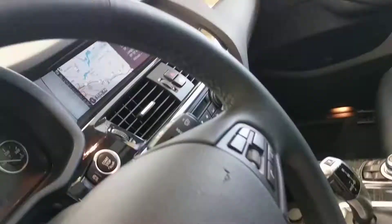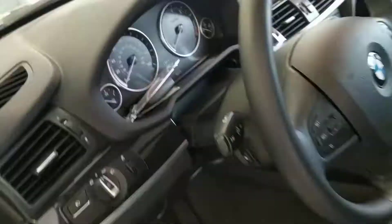Top of the dash looks good. You can see navigation right here. The car has just a little over 41,000 miles on it — almost 42.